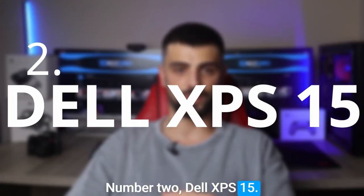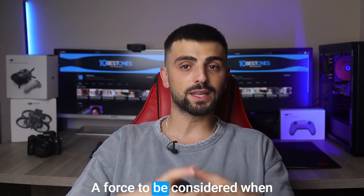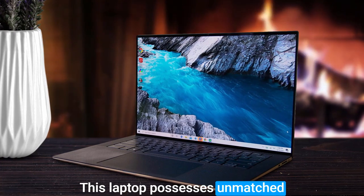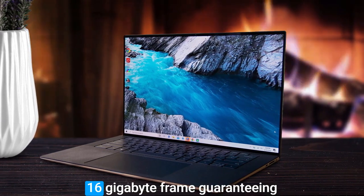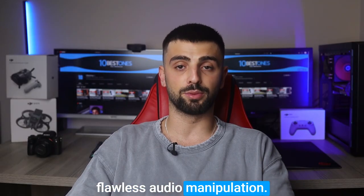Number 2: Dell XPS 15. The Dell XPS 15 is a force to be reckoned with when it comes to podcasting. This laptop possesses unmatched power, flaunting an Intel Core i7 processor and an impressive 16GB of RAM, guaranteeing seamless multitasking and flawless audio manipulation.